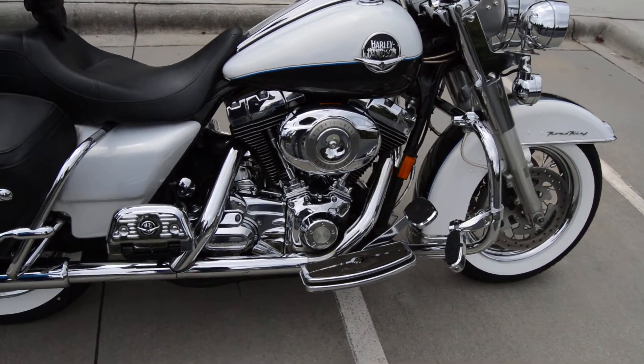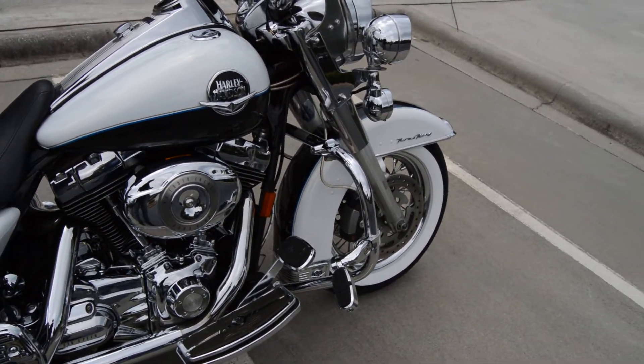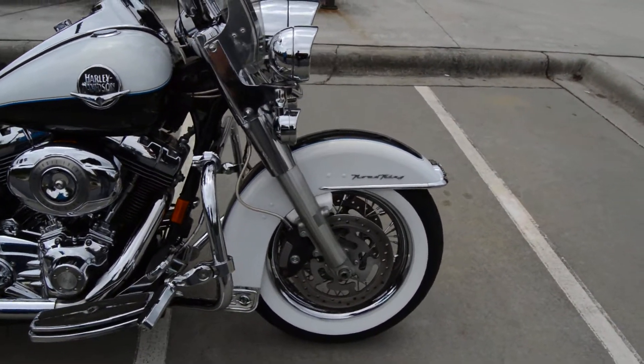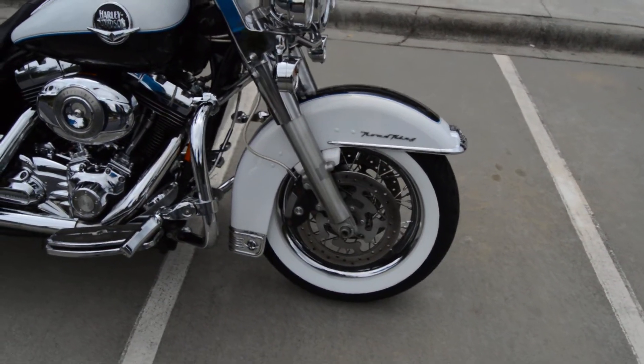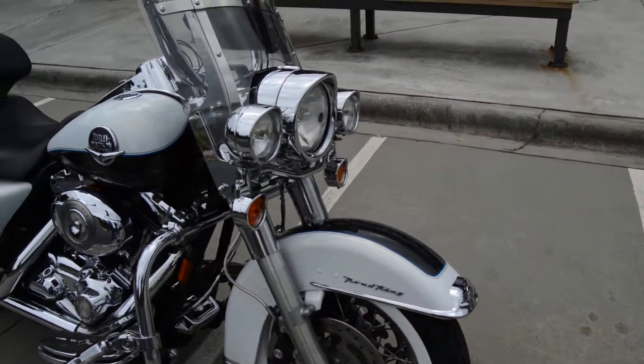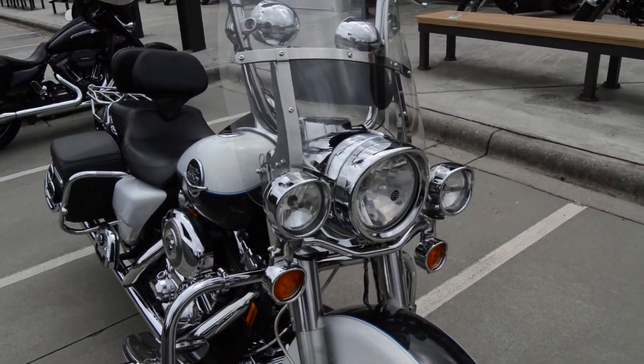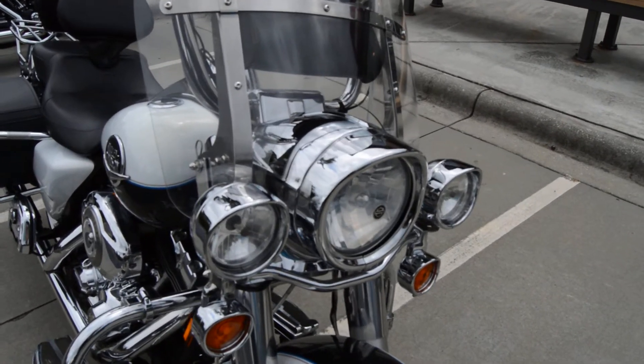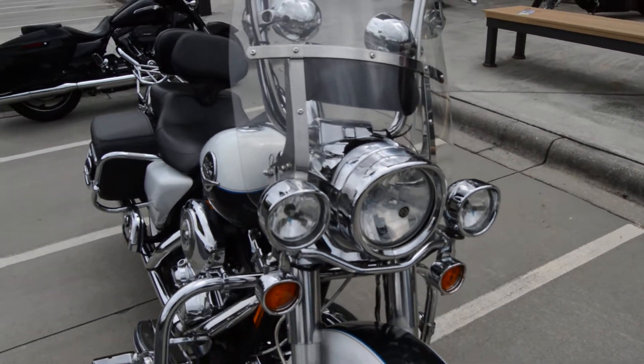It's got upgraded floorboard inserts and a brake insert. It's got the engine guard with the highway pegs, wide white wall tires on the laced wheels, which is totally classic. Coming around to the front, you have the lights with the passing lamps, and they've got the big chrome visors on them, so it's really giving it a nice look.